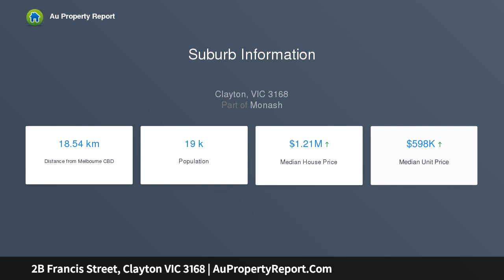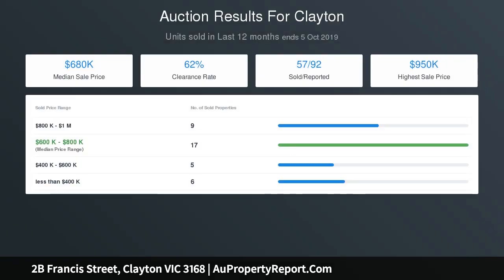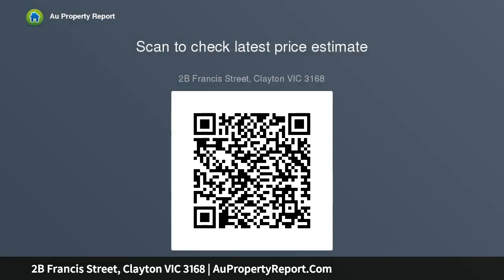Inside, the light and airy interiors begin with a spacious living and dining room and continue on to the open plan kitchen and meals family area, with direct access onto the private courtyard. The kitchen beams brightly with white finishes including stone bench tops, sleek cabinetry, tiled splashback, dishwasher, and stainless steel cooking appliances.